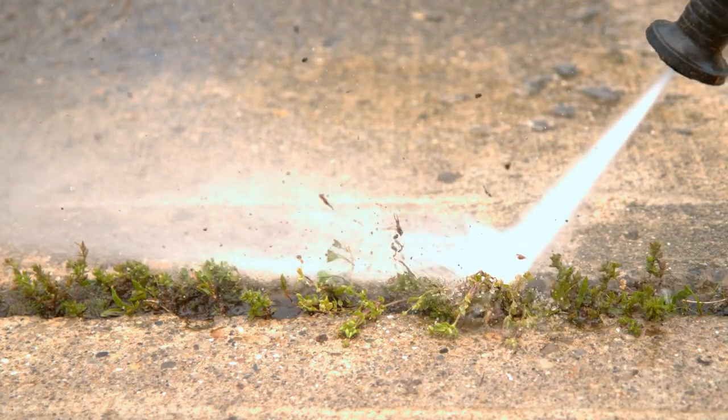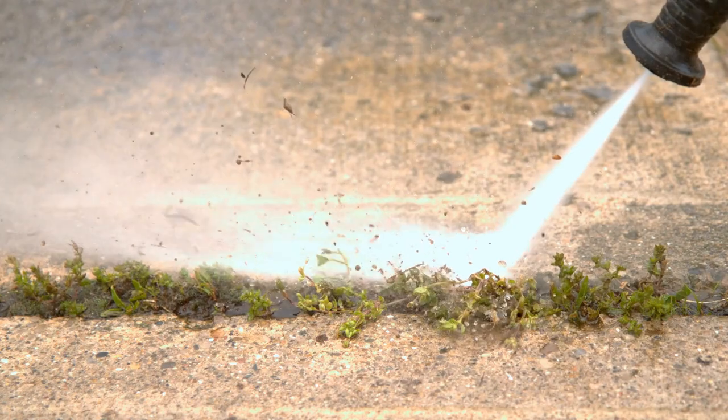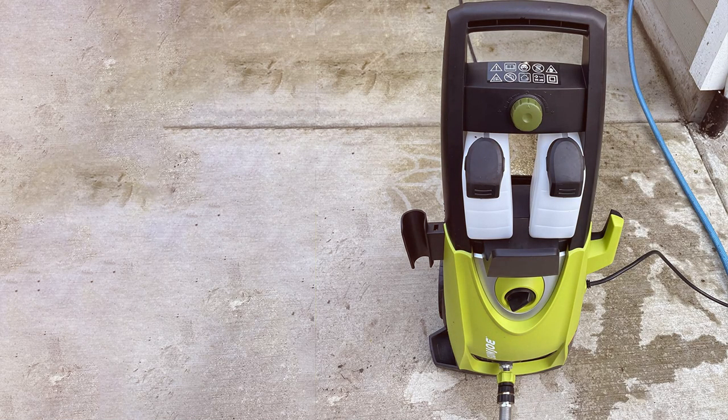And there you have it, folks. We've unveiled the absolute best pressure washers that are ready to take on the toughest cleaning challenges. Don't miss out on the opportunity to make your life easier and your surroundings spotless. Remember to check the description below for more details and links to these incredible pressure washers. Thanks for joining us in the world of Best Pressure Washers. Until next time, stay clean and keep shining!